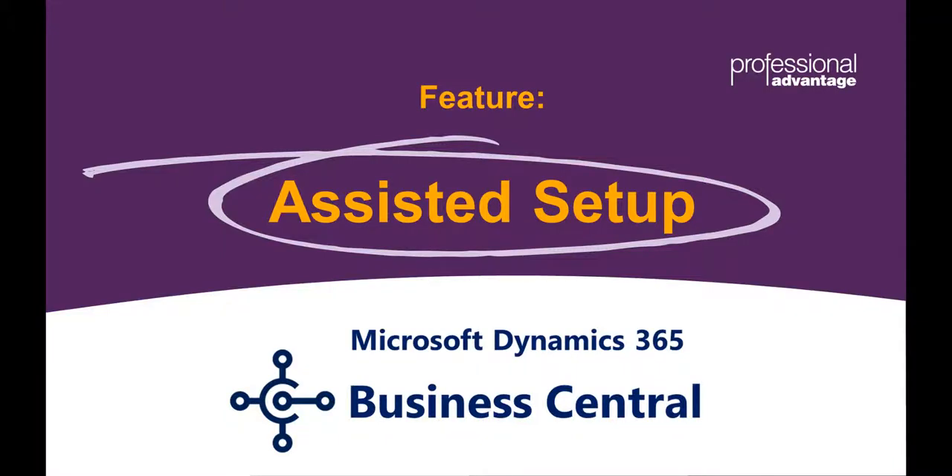Hi everyone, I'm Robert Giannini, and along with my colleague Michael Sheshop, we're going to run through some cool new features in Dynamics 365 Business Central. So Michael, what are the cool new features?